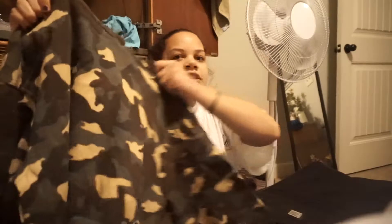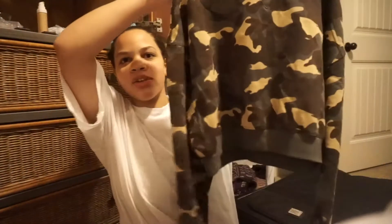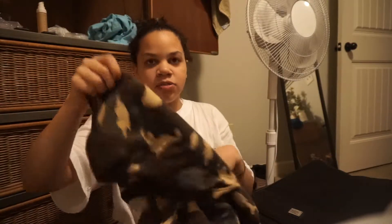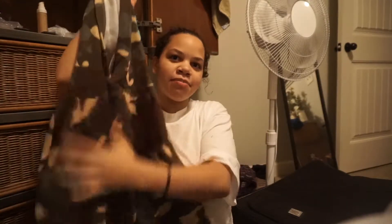I also got this camo hoodie — it's cropped and it came from H&M. It's got a little hood on the back. I've been wanting one of these for so long, and it was literally on sale for $15 — originally $25 — so I saved $10 on that one.